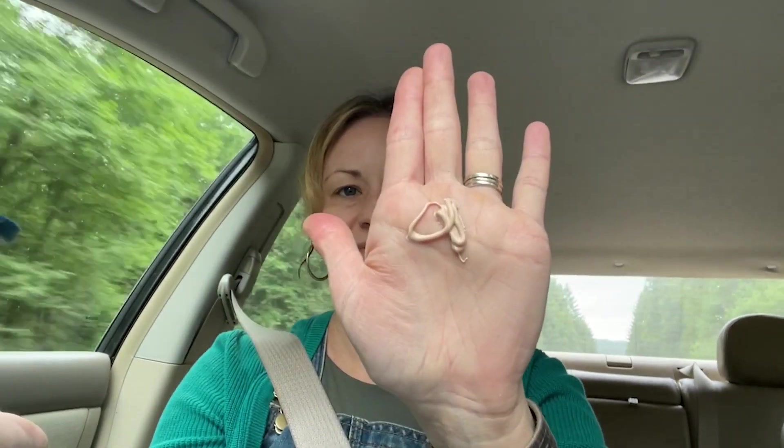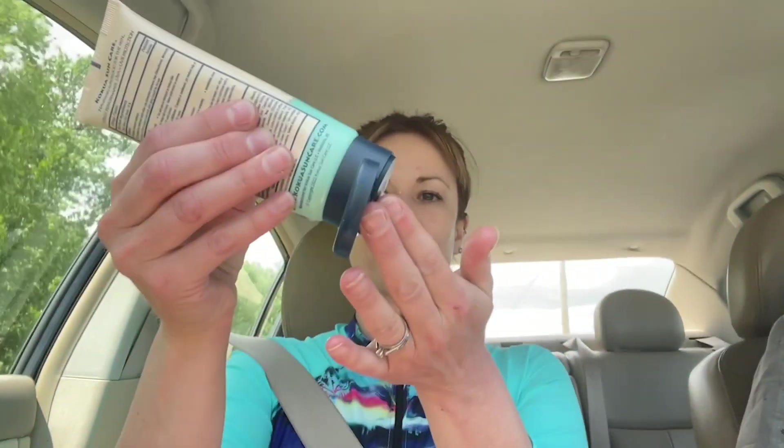Not only does it have zinc in it, but it has Hawaii-sourced ingredients like macadamia nut and kukui nut oil that are so moisturizing and soothing to my skin. I love that the owners of Kukua really took the time to formulate a sunscreen that has no chemical sunscreens in it, no phthalates, no parabens, and that has no synthetic fragrances.